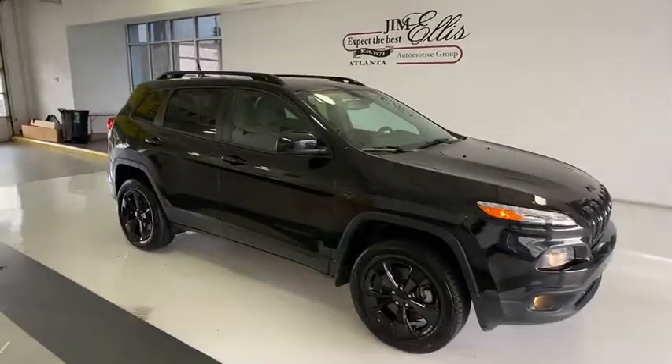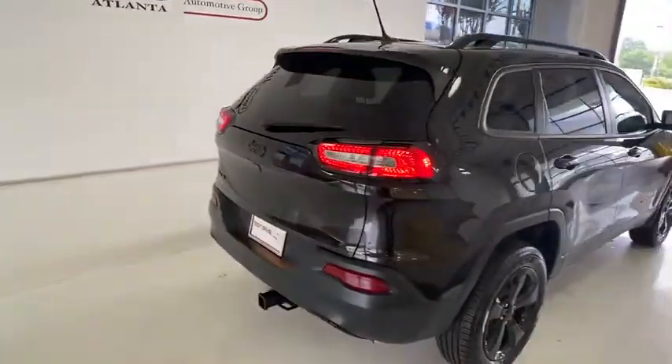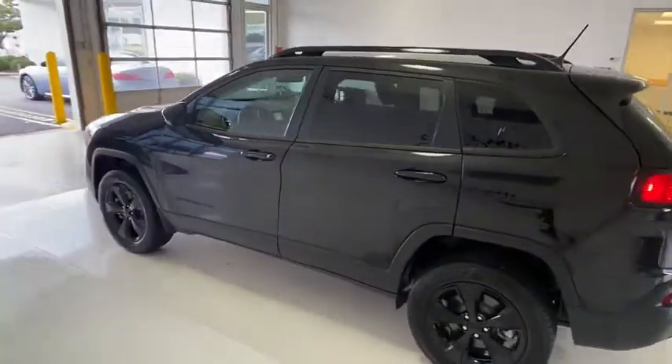Looking for the right vehicle? Check out the 2016 Jeep Cherokee. The Jeep Cherokee offers superior off-road capability, making it a fine choice for families who venture off-road or vacation in the mountains or other remote areas.